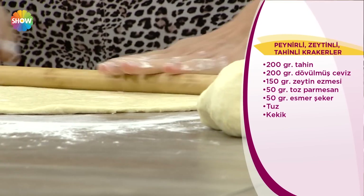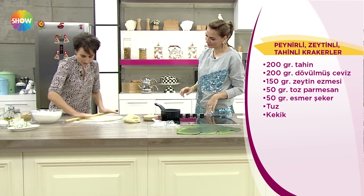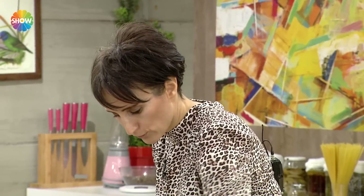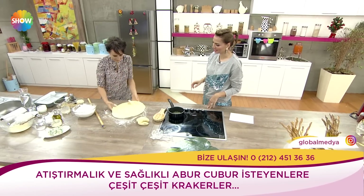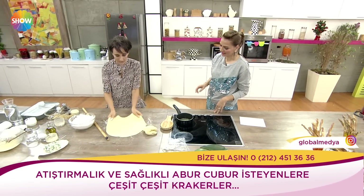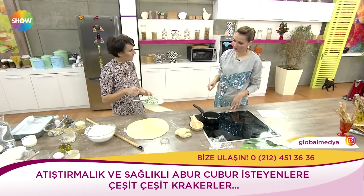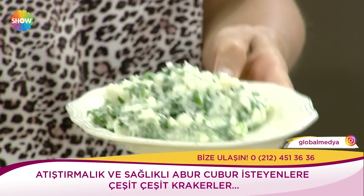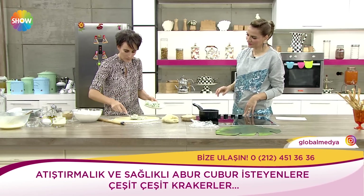Hamurumuzu bu şekilde açıyoruz. Bu yöntemle her şey yapılabilir. Biz bunun Fransız olduğunu söyledik ama aslında Anadolu'daki adı da çörek derler, katmer derler, kete derler. Aynı mantık aslında. Kalınlığı size göre değişebiliyor. Ben önceden hazırladığım, içerisinde peynir, tereyağı, maydanoz var. Eğer maydanoz sevmiyorsanız kişniş de kullanılabilir.